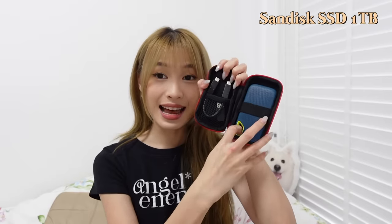I also got myself a SanDisk SSD. It's a very portable mini SSD that helps boost my memory space in my laptop, which means I can edit more videos.